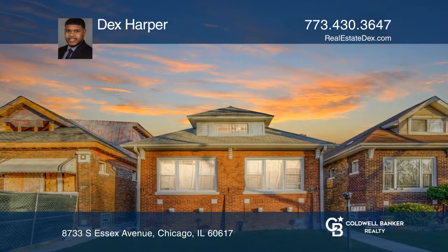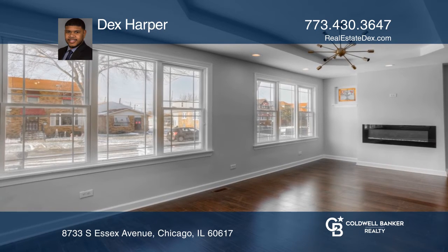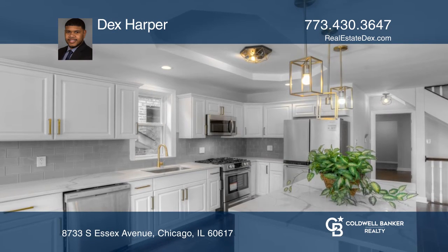This home has been completely gut rehabbed with nothing to do but move in. There are four spacious bedrooms and four bathrooms.